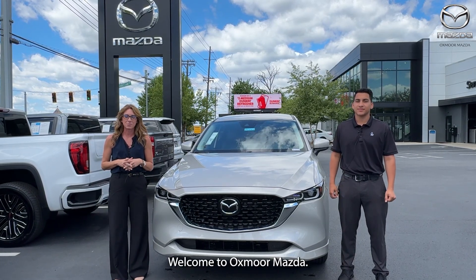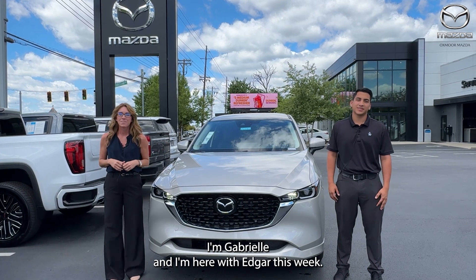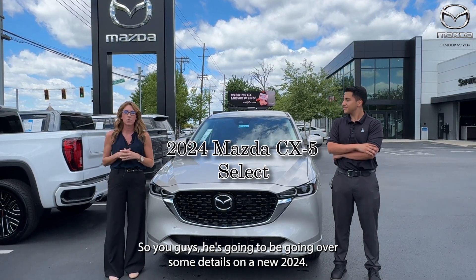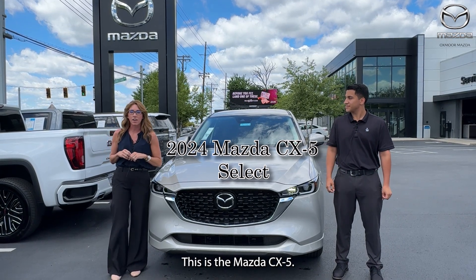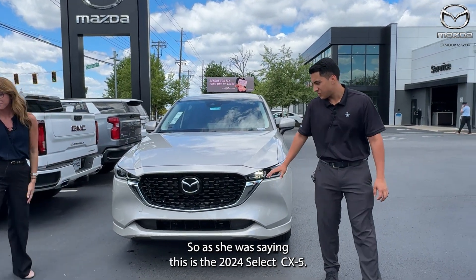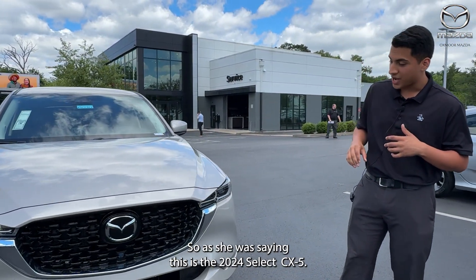Hi everyone, welcome to Oxford Mazda. I'm Gabrielle and I'm here with Edgar this week. He is going to be going over some details on a new 2024 Mazda CX-5.